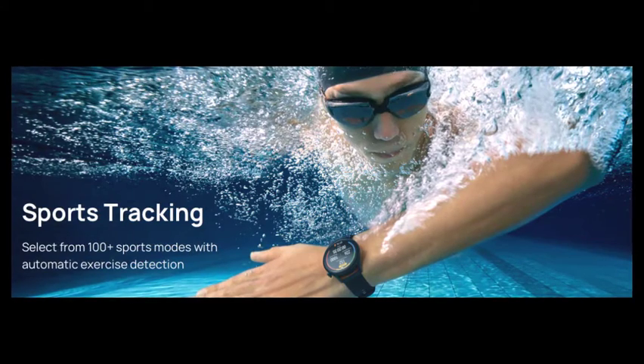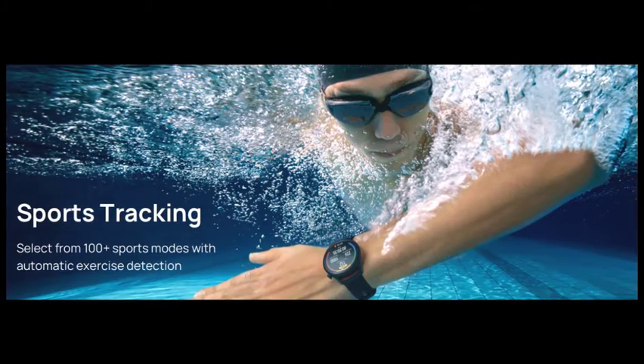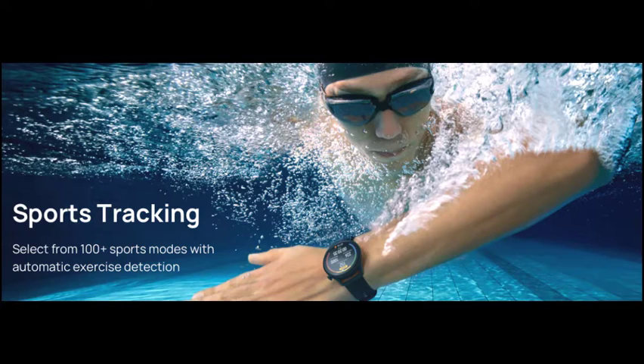It features a new crown, a stainless steel case, and nearly no bezel. The crown is magnificent — you don't have to fumble with the bezel to get to the features you need, since it rotates with haptic feedback.